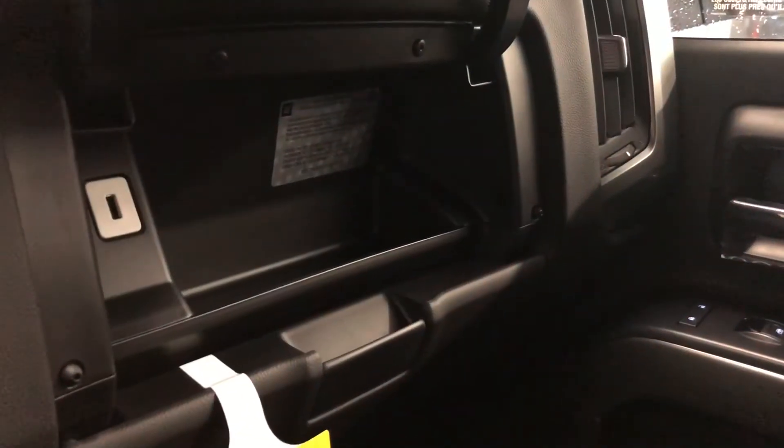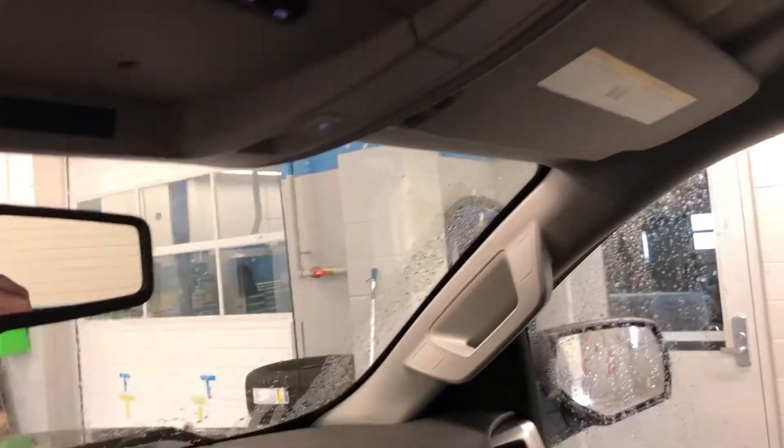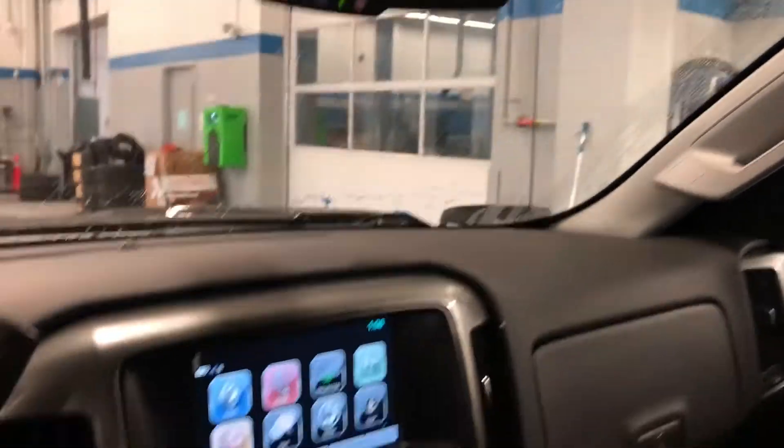You do have locking storage area right in the middle. Dual glove box — top box locks — passenger side door storage, and more USB connectivity in the glove box. Storage up top for sunglasses. You have your ambient lighting and overhead lighting, and OnStar right on the rear view mirror.